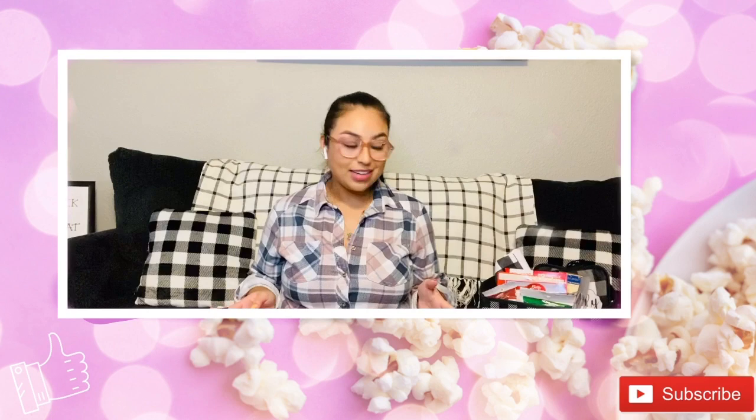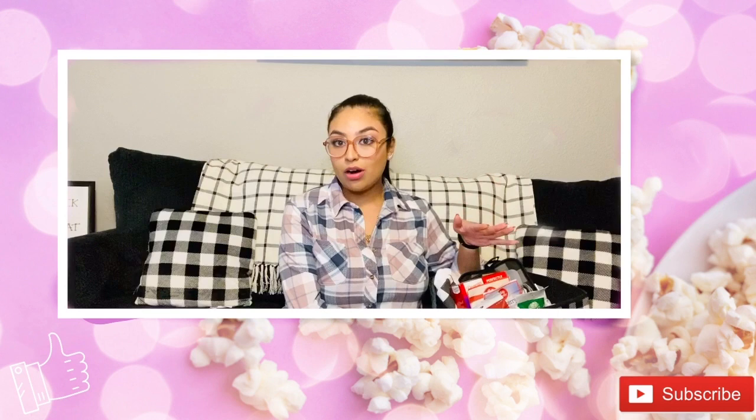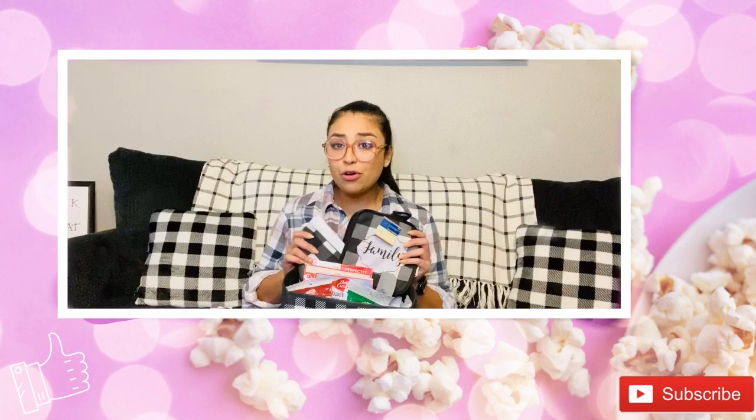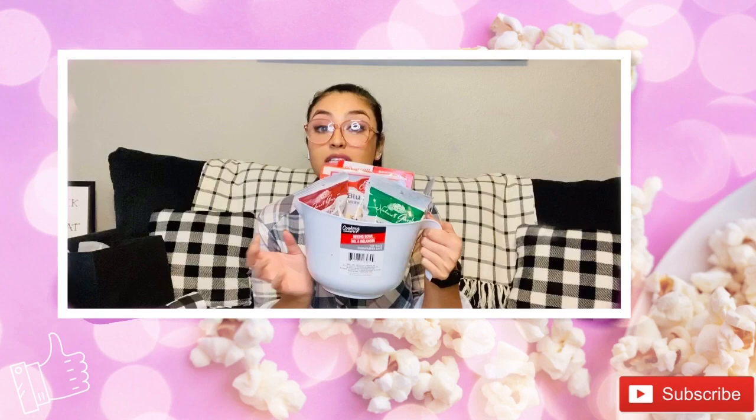For this next gift basket, I used a couple of items from my spooky Halloween haul video — I'll put that link in the comments. It fits a buffalo check theme I have going on. I thought, why not make a little baking kit? So I threw in buffalo check pot holders, a kitchen towel, and stuffed the bottom just like the popcorn basket. Everything goes into a mixing bowl.